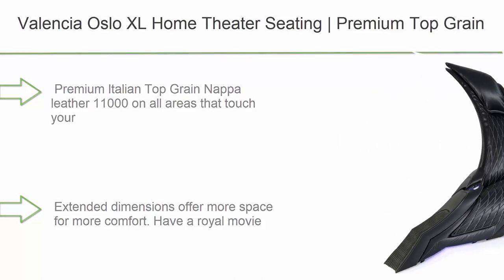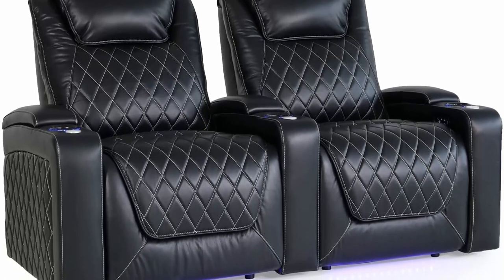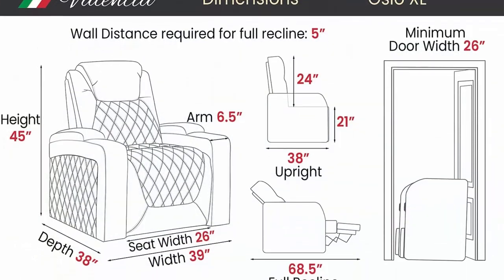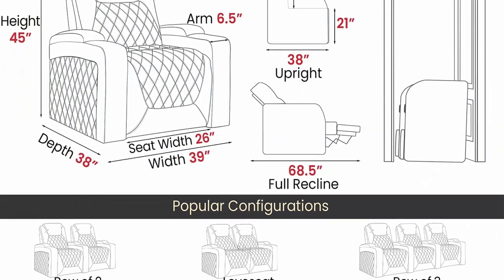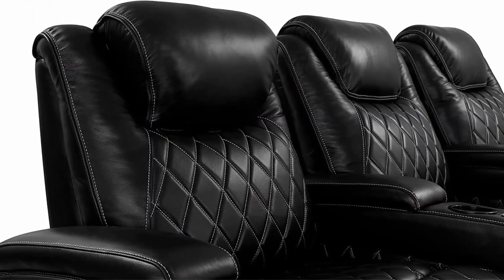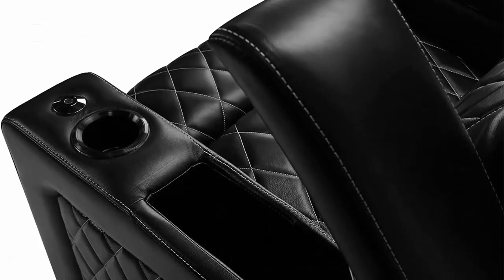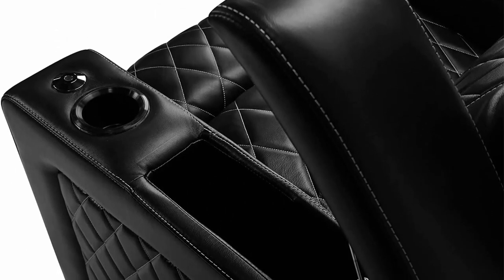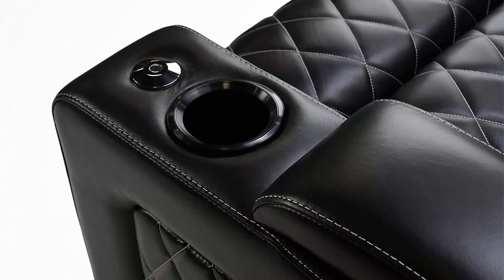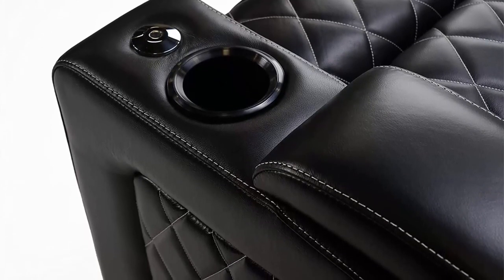Number 9: Valencia Oslo XL Home Theater Seating. Premium top grain Italian Napa 11,000 leather, power headrest, power lumbar support, extra space, 400 lbs capacity, row of two, black. Premium Italian top grain Napa leather on all areas that touch your body — supple and durable. The diamond stitch detail adds elegance. Extended dimensions offer more space and a throne-like oversized luxury recliner experience.